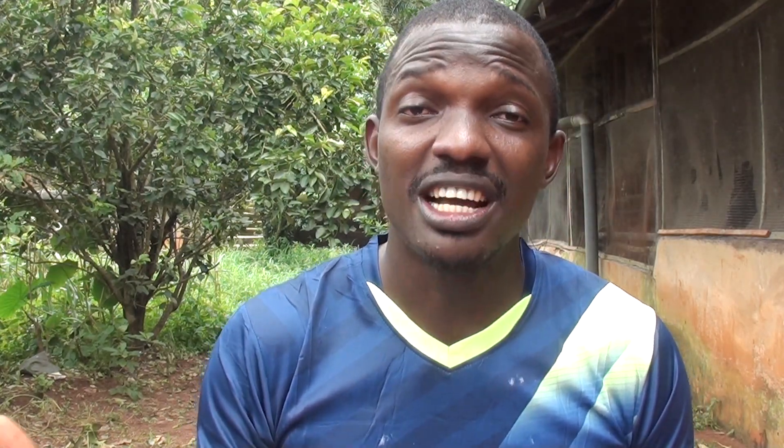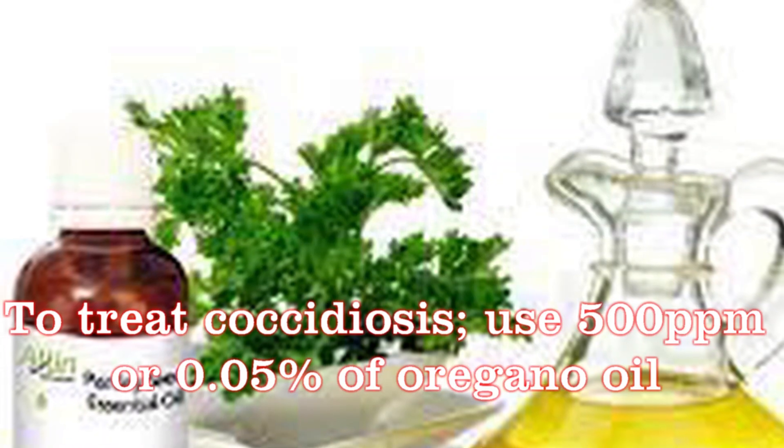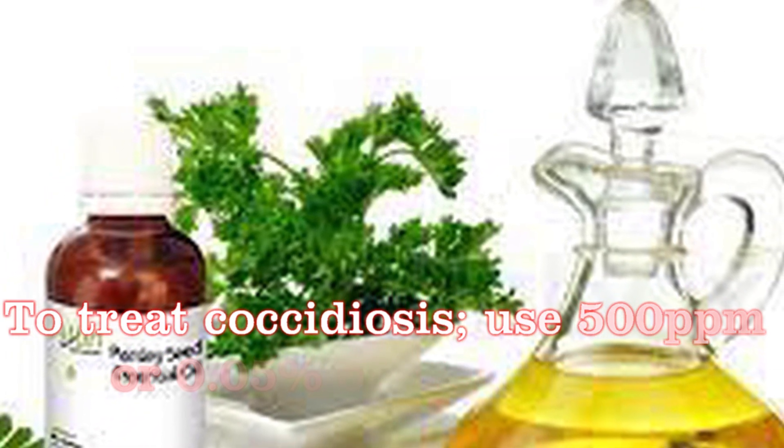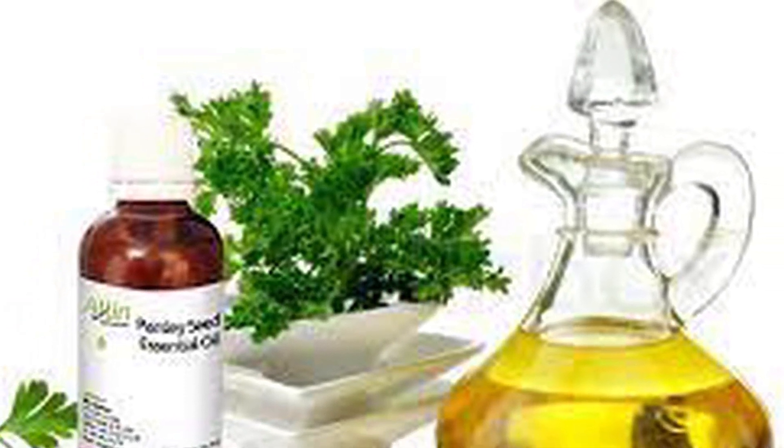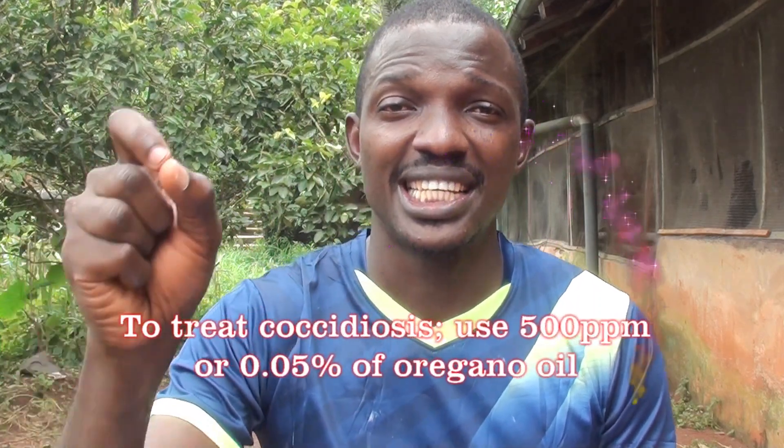Oregano can also serve as an anti-coccidial agent, preventing coccidiosis when added at 500 parts per million, or 0.05% of the feed. The part used in oregano is primarily the oil extract. Oil extract is more effective and more potent compared to the leaf meal or leaf powder. Most applications use the oil extract. While oil extract is more difficult to prepare, for home use you can cut some leaves and add them to the feed. For commercial application, add 500 parts per million — that is 0.05% of the feed — as oregano oil extract.